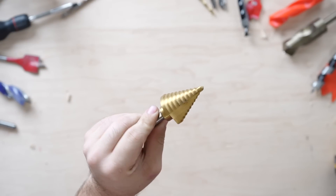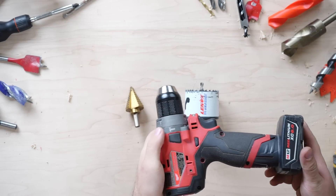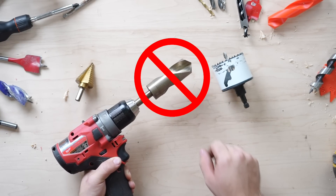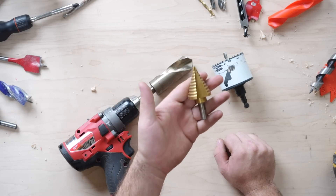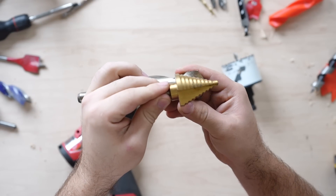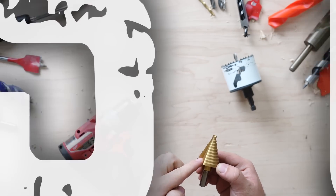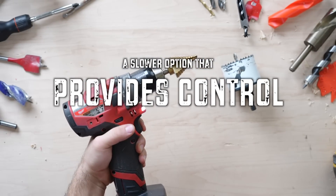Next, we have step bits and hole saws, which allow for larger diameter holes in steel and wood while using a handheld drill. For example, a drill bit this size should never be used on a handheld drill, as its force is too high to maintain good control. However, step bits and hole saws allow you to make these larger diameter holes with less effort. The step bit works by removing far less material at a time, making it a much slower option than your traditional bit, but it offers the necessary control for your handheld drill.